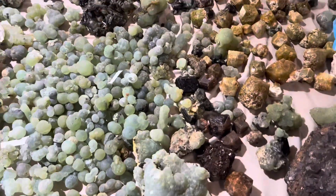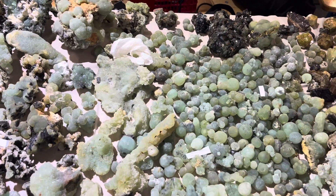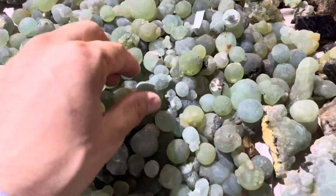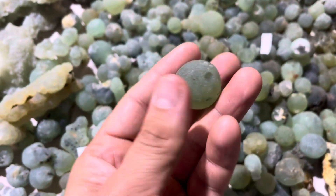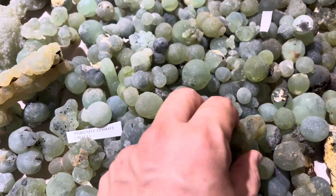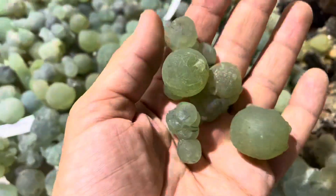Hey guys, here again from Saint Mary 2023 with a mineral dealer from France. These are some beautiful prehnite bottle shapes — they're very cool, the color is cool, and the shapes are so beautiful.